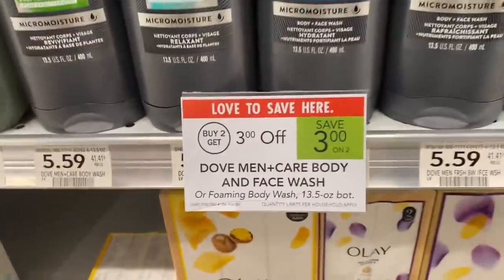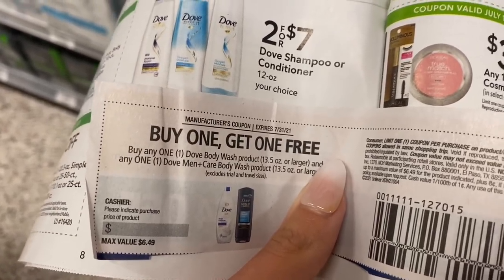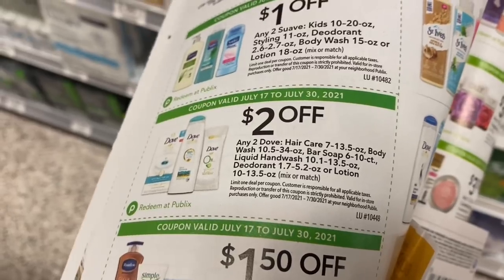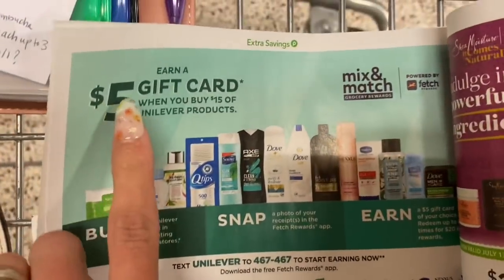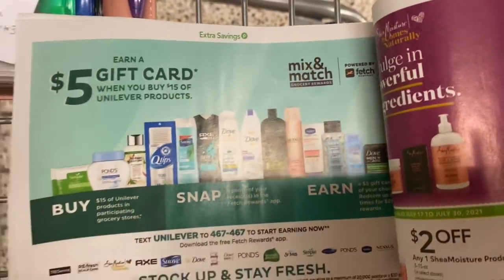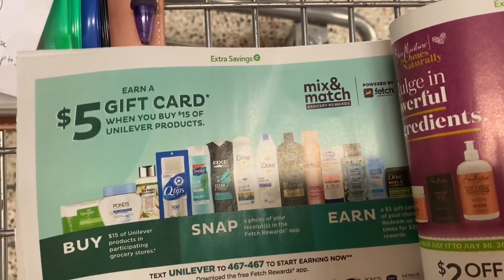Next we're looking at the Dove Men's Body Wash. They're buy two, get $3 off instantly at the register. I'm going to pick up four of them using two buy-one-get-one-free coupons — it says buy any one Dove Body Wash and get the Dove Men's for free. In our extra savings booklet we also have $2 off any two Dove products. I'm going to grab four for a total of $22.36. We also have a Fetch promotion: earn a $5 gift card when you spend $15 on Unilever products. After all the coupons and this promotion, the four Dove Men's will be completely free and a $4.32 money maker.